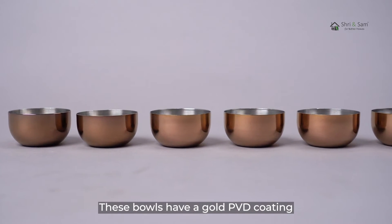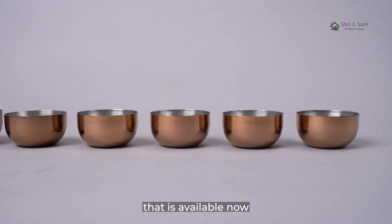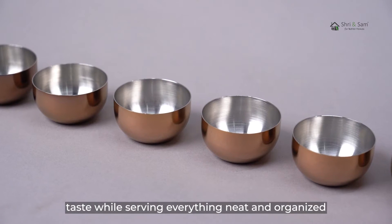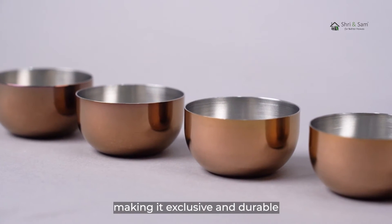These bowls have a gold PVD coating, and PVD coating is the most durable coating that is available now. Let your kitchen speak volumes about your refined taste while serving everything neat and organized. This set is made from high quality stainless steel, making it exclusive and durable.